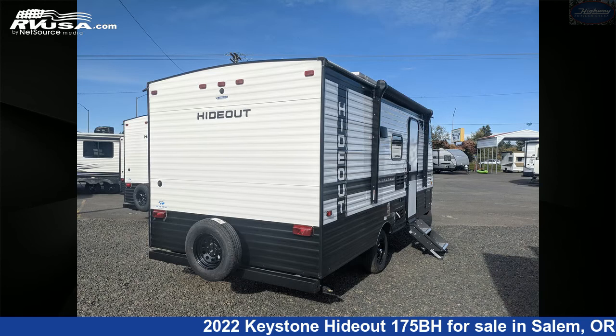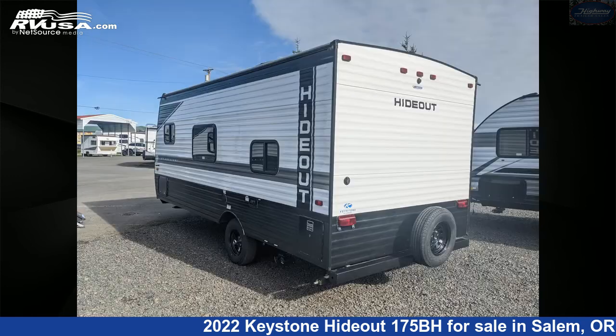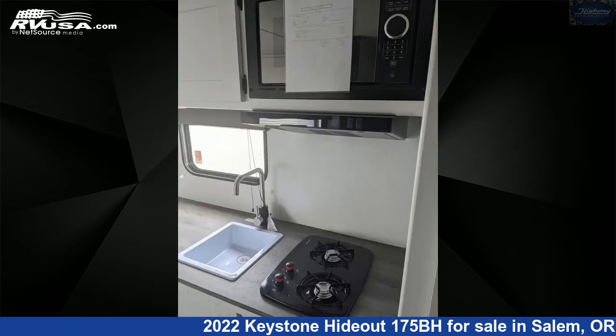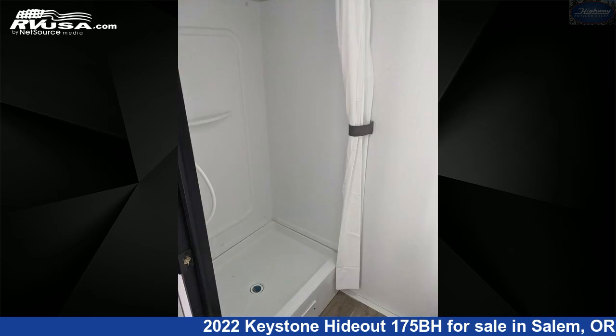This new Keystone is 21 feet 5 inches in length and features an Albany interior, sleeps 6, refrigerator, water heater, spare tire kit, LP detector, CO detector, air conditioning, smoke detector, awning, stovetop burner, microwave, and 27 gallons freshwater capacity.